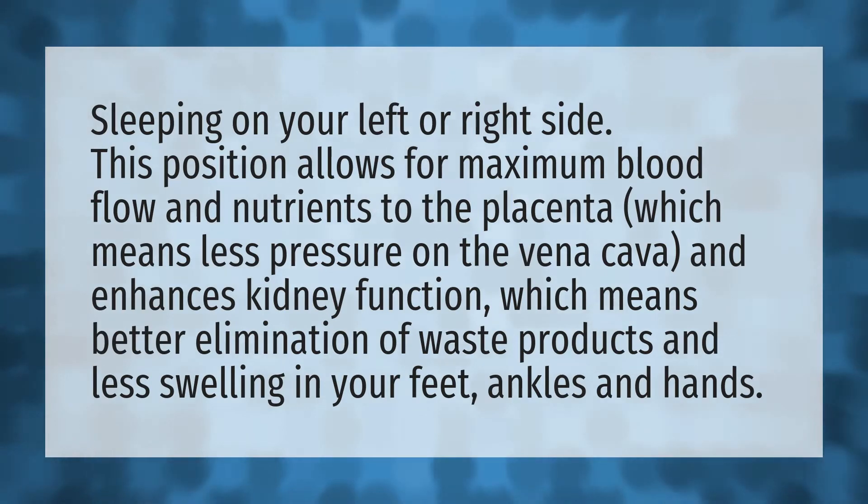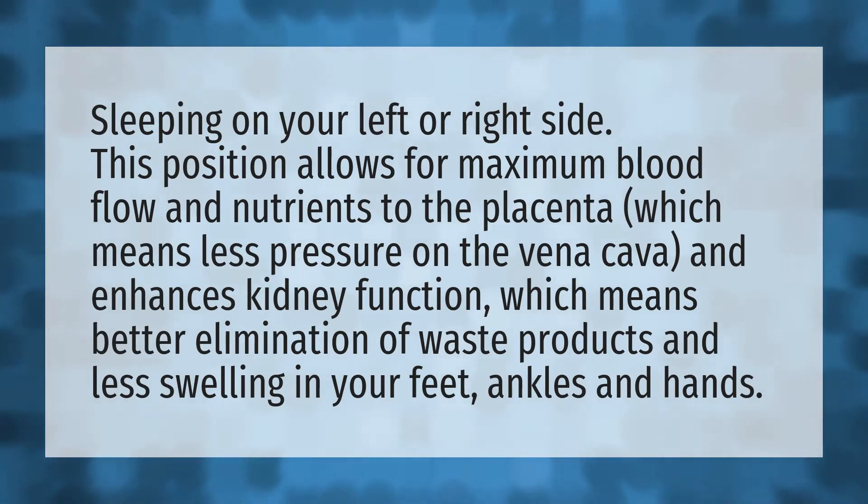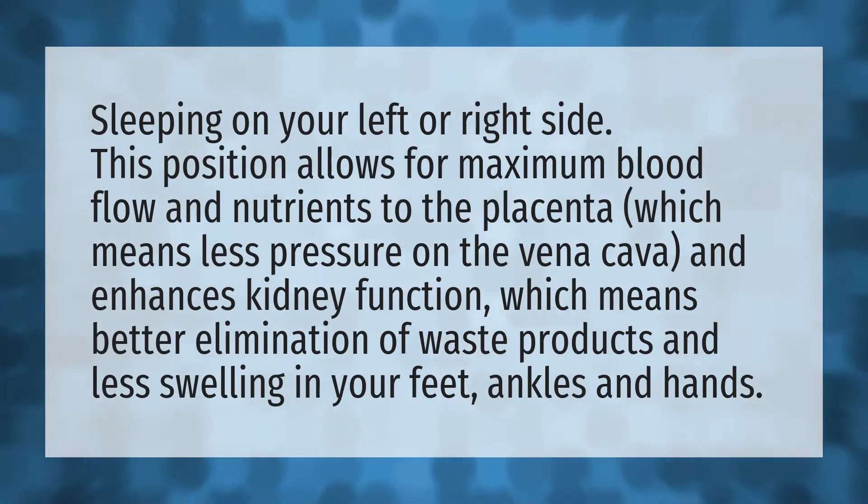Sleeping on your left or right side. This position allows for maximum blood flow and nutrients to the placenta, which means less pressure on the vena cava, and enhances kidney function, which means better elimination of waste products and less swelling in your feet, ankles, and hands.